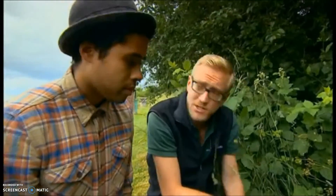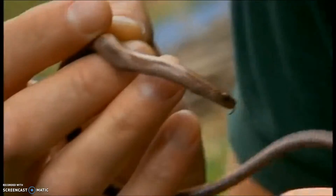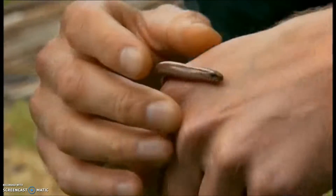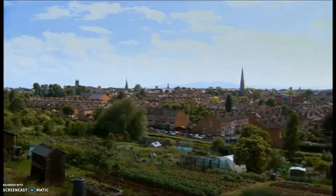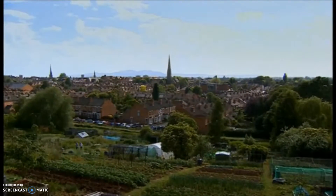The tins provide somewhere that's sheltered, protected from predators, and somewhere that warms up that little bit quicker. What exactly are they hiding from? Domestic cats are a big problem in this kind of city environment, but magpies and blackbirds can take small ones. So a whole host of things really are out to get slow worms.